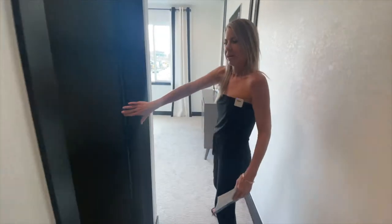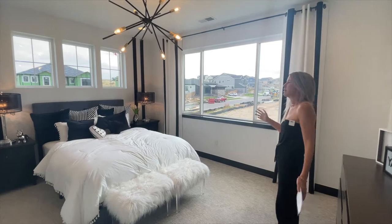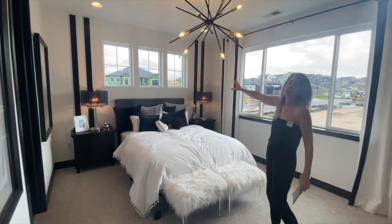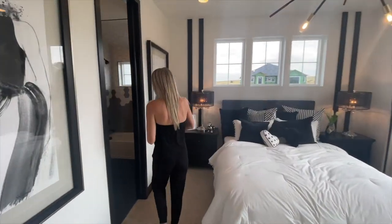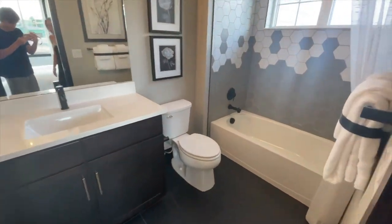Let's check out these secondary bedrooms. Coming this way, we have a walk-in closet right here. This bedroom is bright with a great big window looking out to the side of the house, and three cute windows right above the bed — really love that. And of course, this bedroom has its own bathroom with some windows in there letting in natural light.